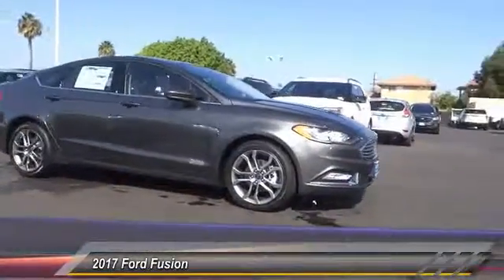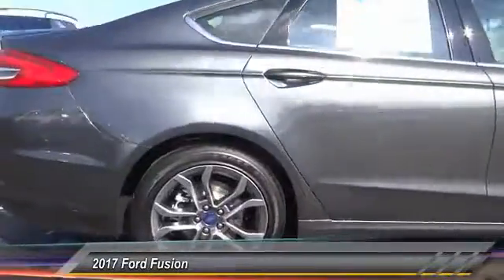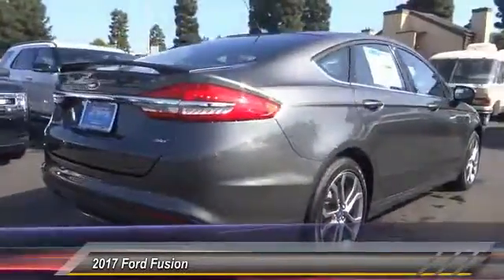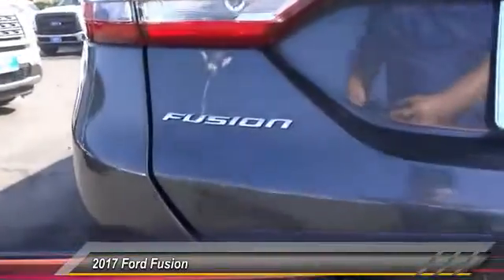2017 Fusion. You can have both impressive power and great economy in a Fusion, and it's priced below $30,000. This vehicle has less than 100 miles. Here are some of this vehicle's great options.